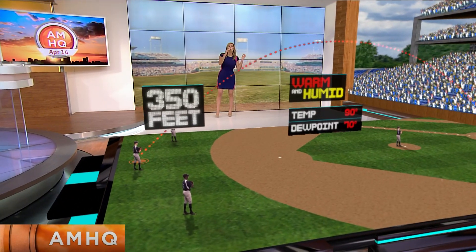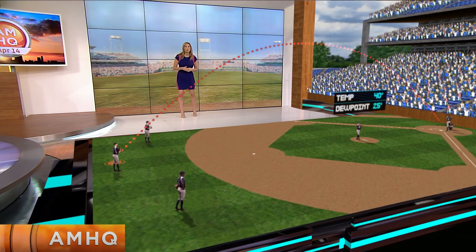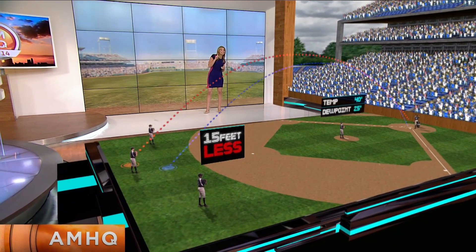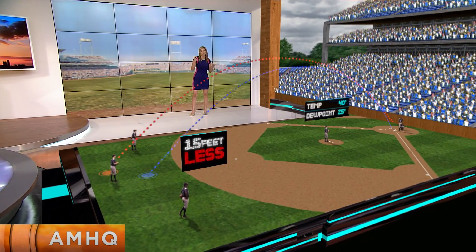Now imagine if a cold front pushed through and the temperatures are closer to 40 degrees with low humidity. The same crack of the bat under these conditions now results in a ball that travels about 15 feet less than warm, humid conditions. Of course, that's the difference between an out or a grand slam.